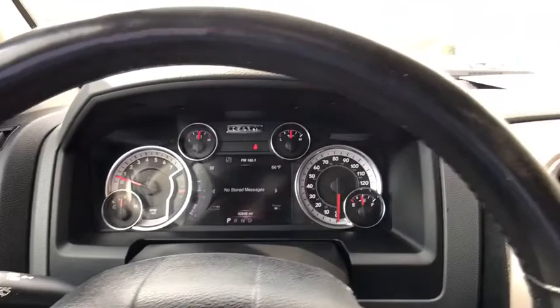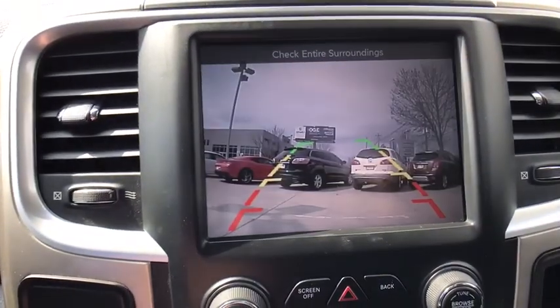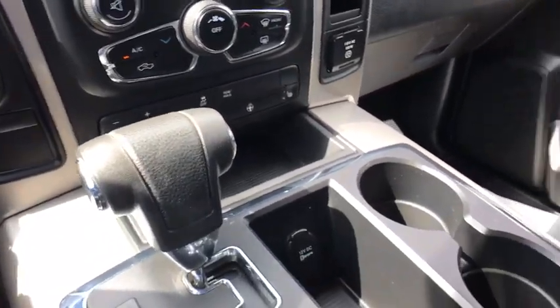Universal garage door opener, center armrest, electronic stability control, fog lamps, power windows, trip computer, compass, heated front seats, and heated steering wheel.